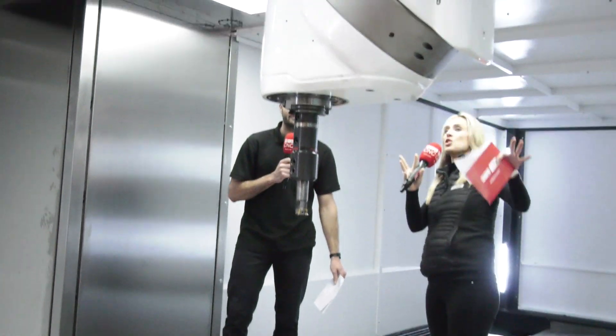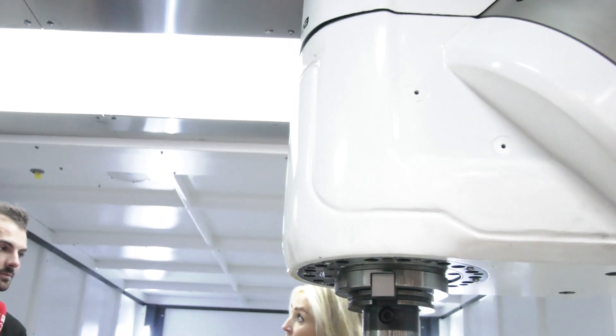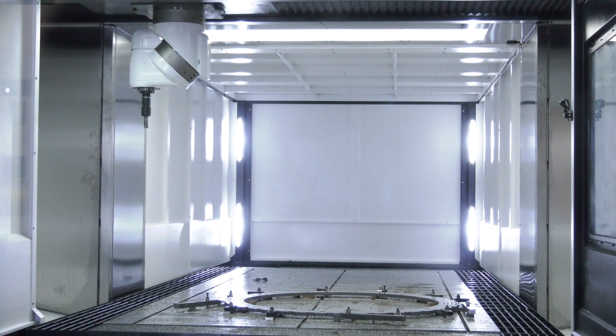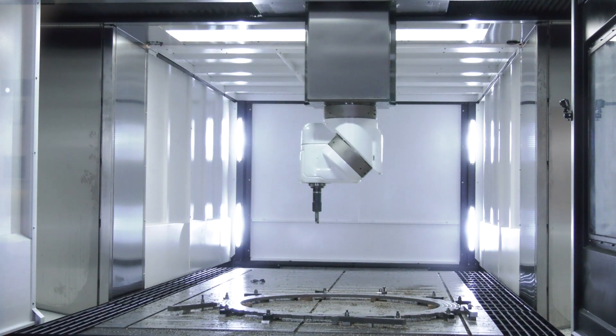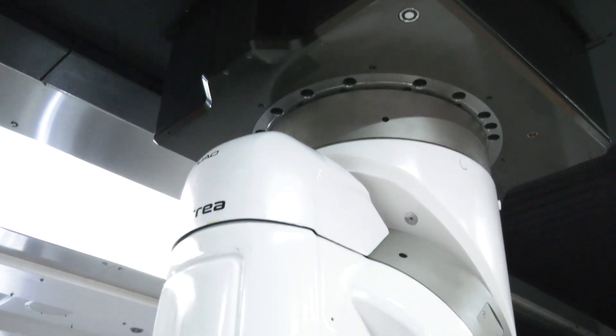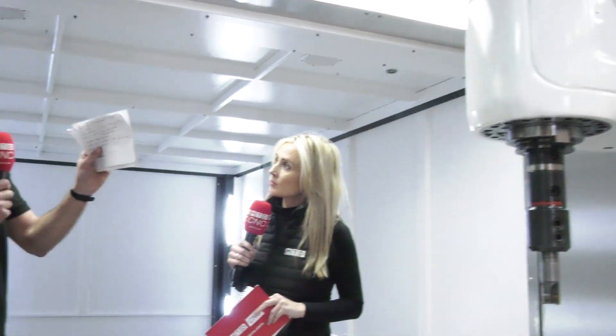This is quite a specialised head on this machine and you can choose different heads. Correa's heads are renowned — they sell them to other machine builders, which shows how good they make a spindle head. This is the UAD head. They've got loads of different kinds including the UDX. The UAD is a hirth coupling 3+2. You can't do 4/5-axis simultaneous, but you get a hirth coupling with 324 million positions, locked with 22 tons of force.